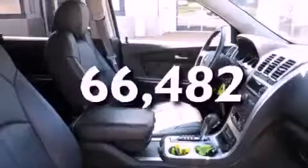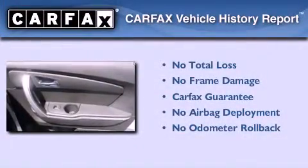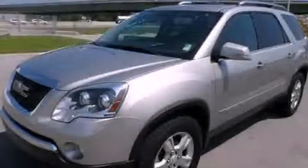This vehicle has fewer than 67,000 miles on the odometer. Not to mention that this GMC qualifies for the Carpac's buyback guarantee. We invite you to contact us today to learn more about this vehicle.